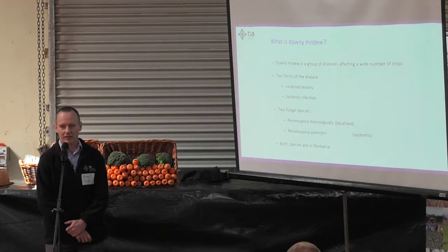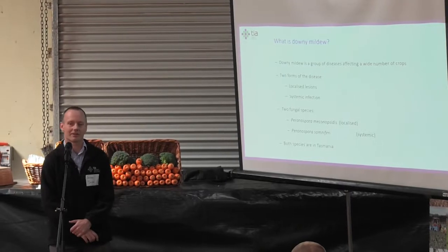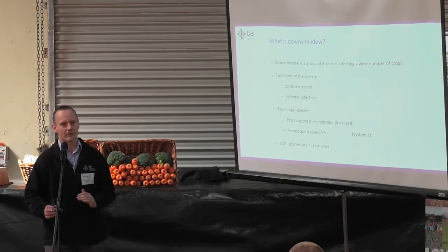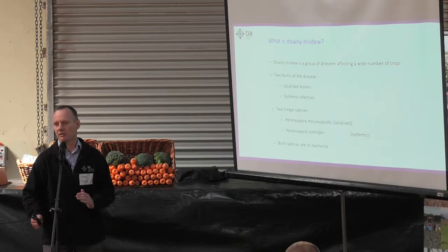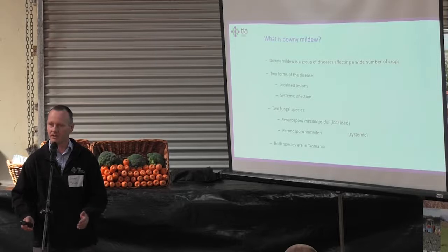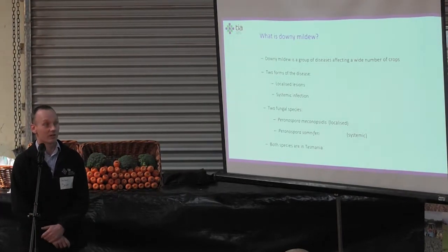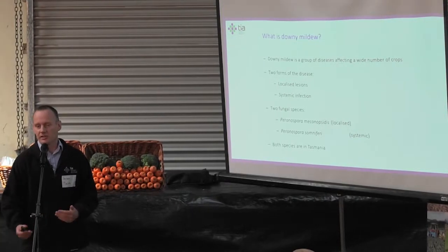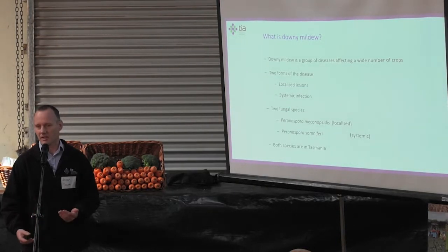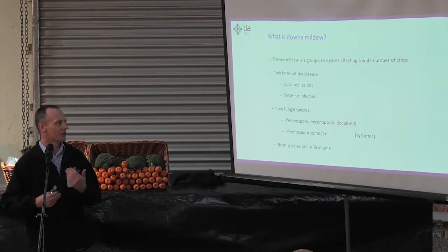For poppies, we're quite unusual in that we actually have two different forms of the disease. In Tasmania, we've had what we now refer to as localised downy mildew for 20-plus years — something we've known about and dealt with as an industry and managed through various measures. In recent years, in the last three or four years, we've seen a second form, which we're calling systemic downy mildew.